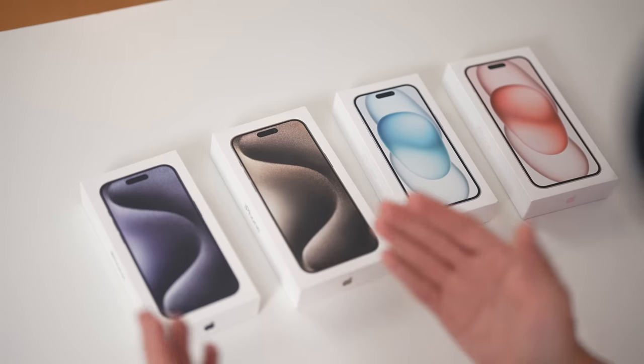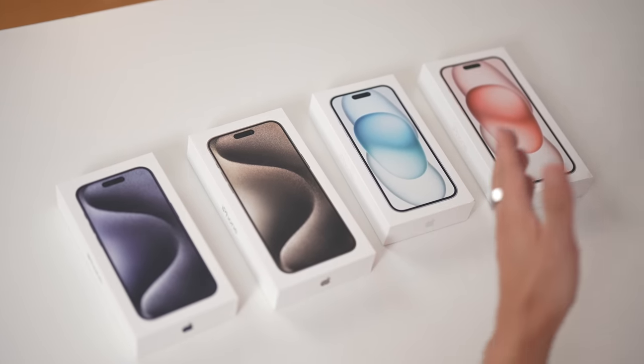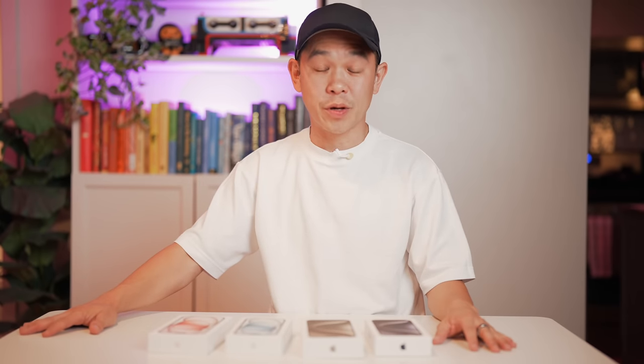Back in the studio. I wish traveling home was as easy as a snap. Feeling a little bit tired and not very attractive today, so I have a hat on and just some regular clothes. But the star of the show is right in front of me. I have the iPhone 15 Pro, 15 Pro Max, 15 and 15 Plus, all of which we are going to unbox. We've already finished unboxing the natural titanium, so we'll start with the 15 Pro and then move on to the regular 15 series.